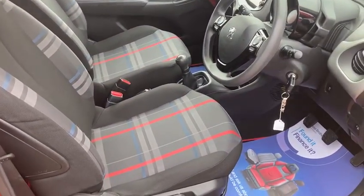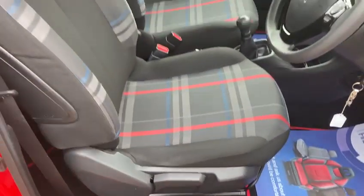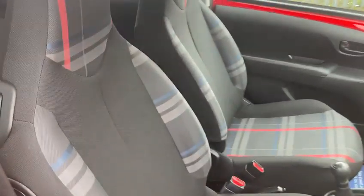Lovely spec on this one. It's really clean and tidy inside as well. You've got your front electric windows and all the interior is in immaculate condition.